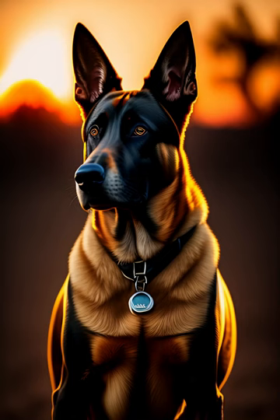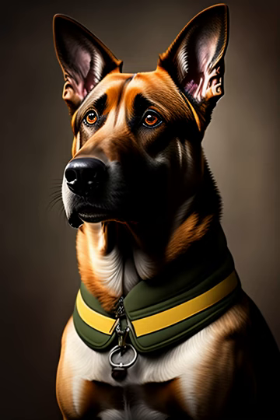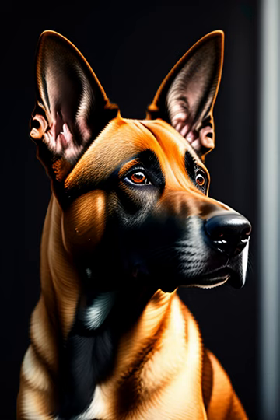5. Grooming – Border Collies have a thick double coat that sheds heavily. Regular brushing is necessary to keep their coat healthy and prevent matting. They may also need occasional grooming to trim their fur and nails. 6. Diet – Border Collies have high energy levels and need a diet that is high in protein and nutrients. Speak with your veterinarian to determine the best diet for your dog's specific needs.